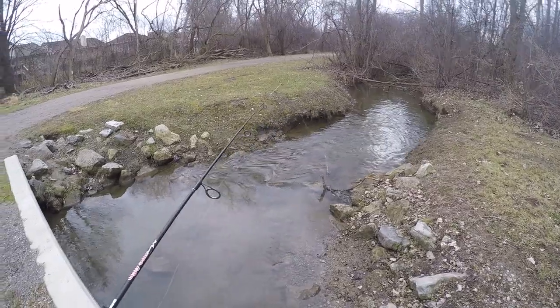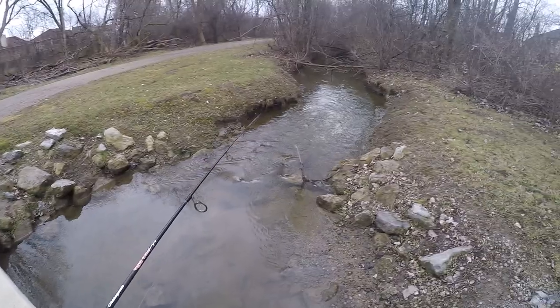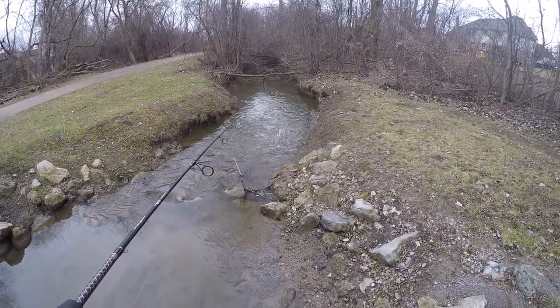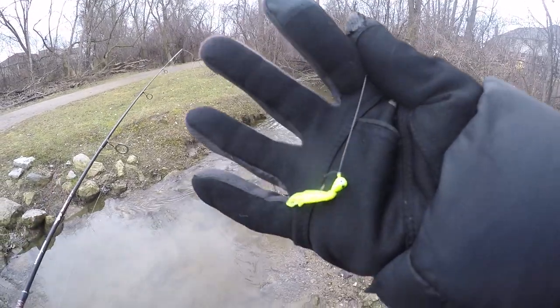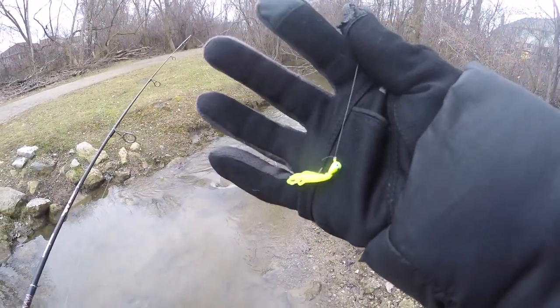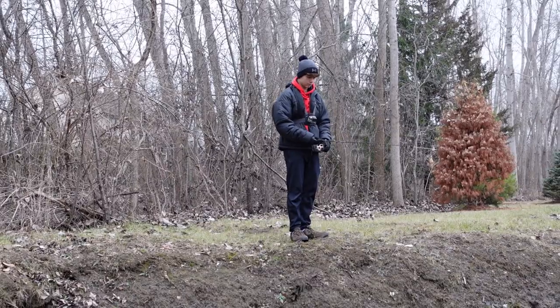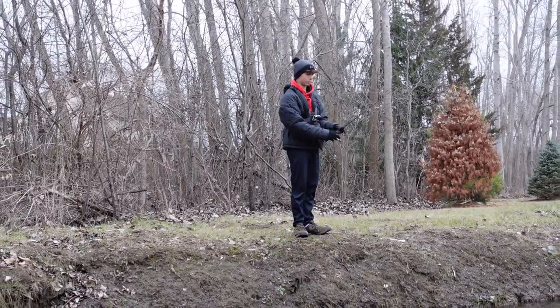This looks like a pretty good spot to start fishing. We've got some rapids leading into a deep slow-moving pool, so there should be some fish there. I'm going to start off fishing with a little jig that's actually made for ice fishing, but it should work fine for this creek since we're not going to be casting too far.